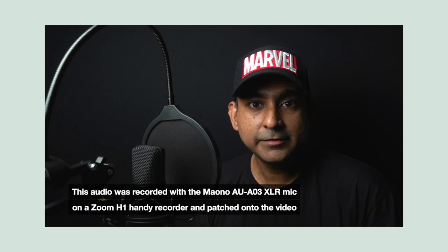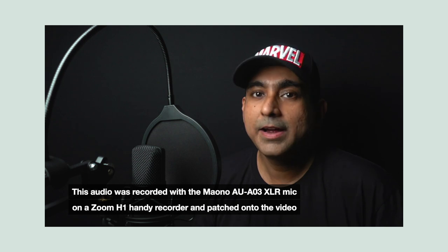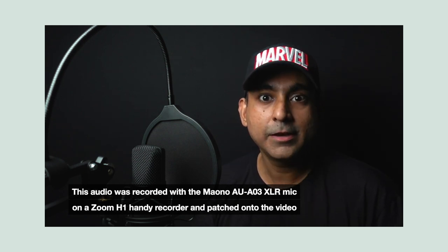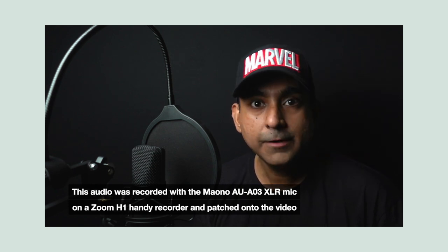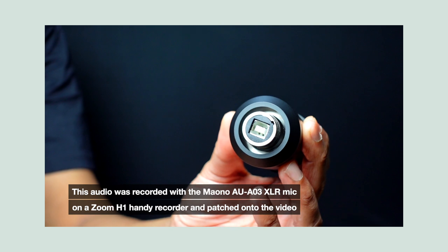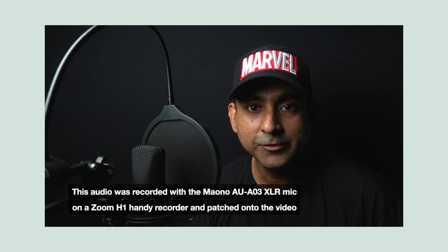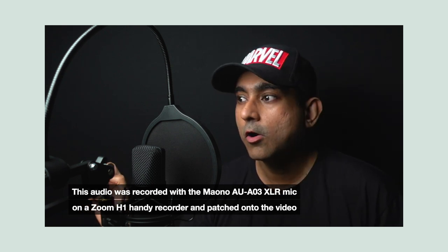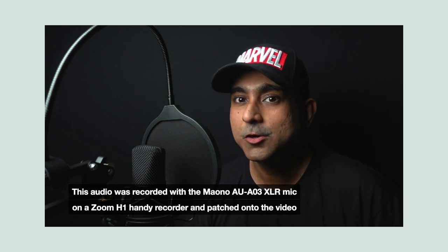Given that it's an XLR to 3.5 mm cable that comes with it, you can connect it to any handy recorder or even directly into your camera if your camera has a mic input. If you're looking for a mic purely for podcasting, you can go for the AU-A04 which comes with the USB cable — just connect it into your computer and start recording straight away. Whereas if you want something to go into your camera or a handy recorder, it's the AU-A03 that you want to go for.